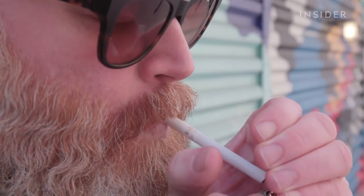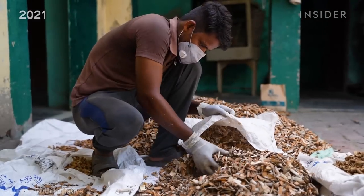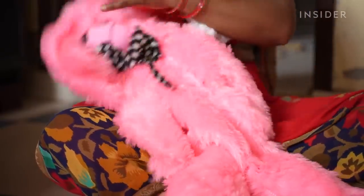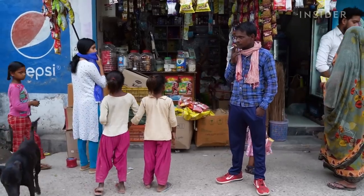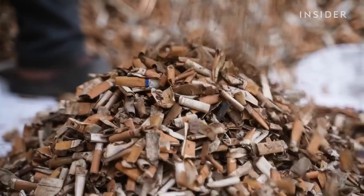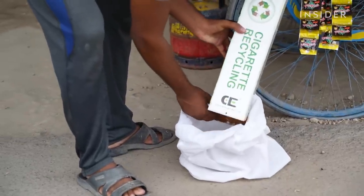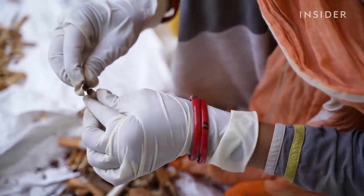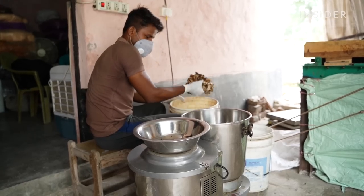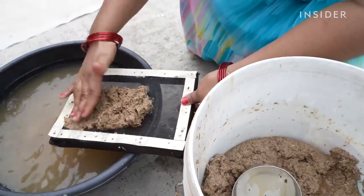Cigarette butts are the most littered item on earth — people drop 4.5 trillion of them every year. In Northern India, Namang Gupta's company recycles dirty butts into mosquito repellents and stuffing for stuffed animals. A network of hundreds of people collect butts off the streets of Noida. A company called Code Effort pays them about 300 rupees per kilo — just over four dollars. Code Effort delivers the waste to contractors who pull apart the filters, paper, and tobacco. The tobacco is handed off to nearby farms to be composted. The paper gets dumped into an industrial grinder and treated with an organic binder. The sheets dry out in the sun, then get cut, packaged, and sold online or in local shops.